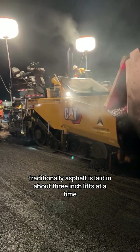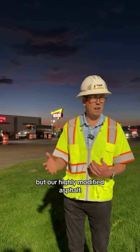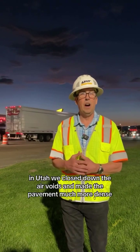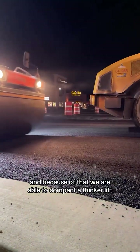Traditionally, asphalt is laid in about 3-inch lifts at a time, aka layers. Crews have to lay a lift, compact it, then lay another lift. But our highly modified asphalt is different than what has been done in the rest of the country. In Utah, we've closed down the air voids and made the pavement much more dense. And because of that, we are able to compact a thicker lift.